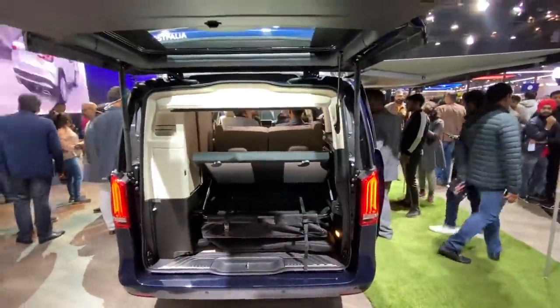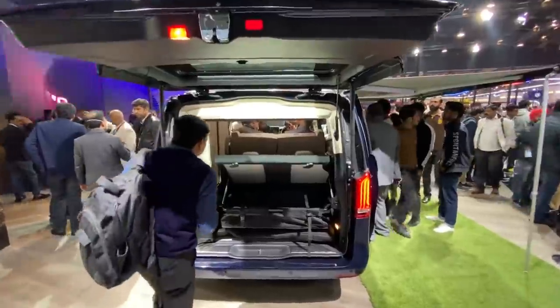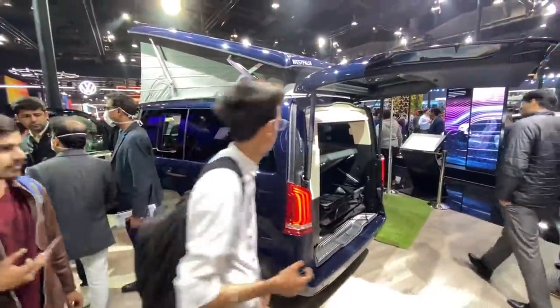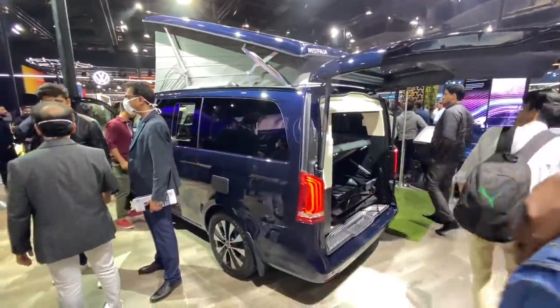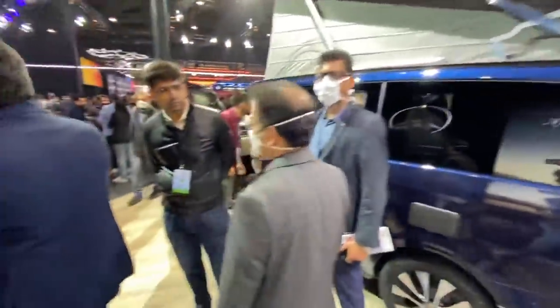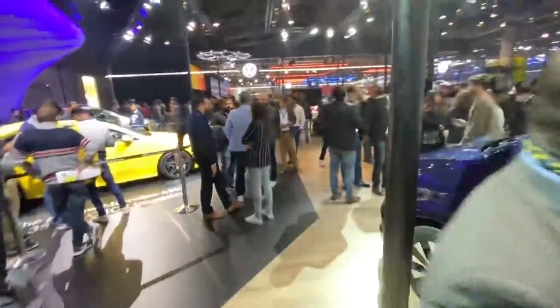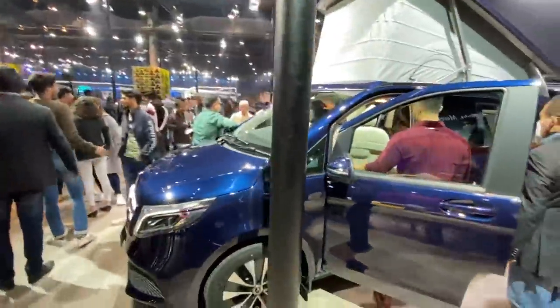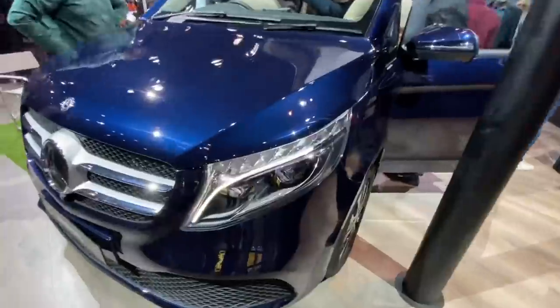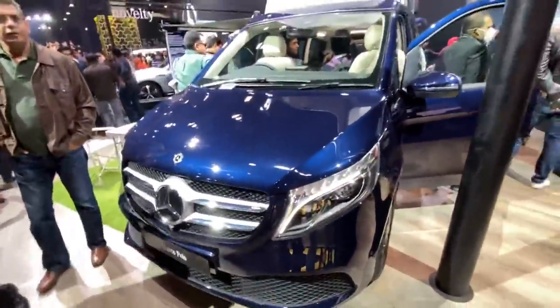So this is the Mercedes V-Class Marco Polo, priced insanely — but if you're in a metro city, this could be a more effective one-BHK because the cost of a house turns out to be more. The design of this proper van looks absolutely crazy. It gets the Mercedes Intelligent Light System — an LED intelligent light system. There are more people here than I've ever seen at a Mercedes stall.